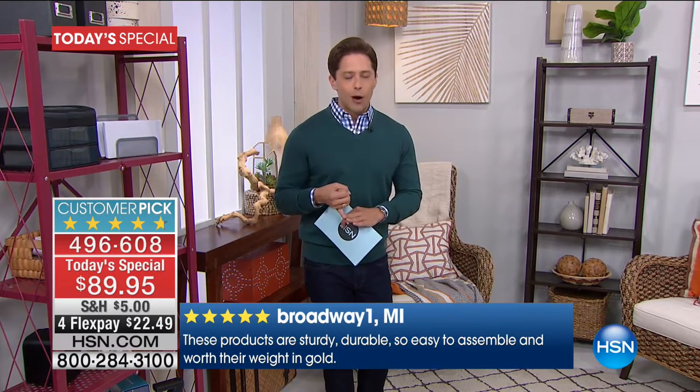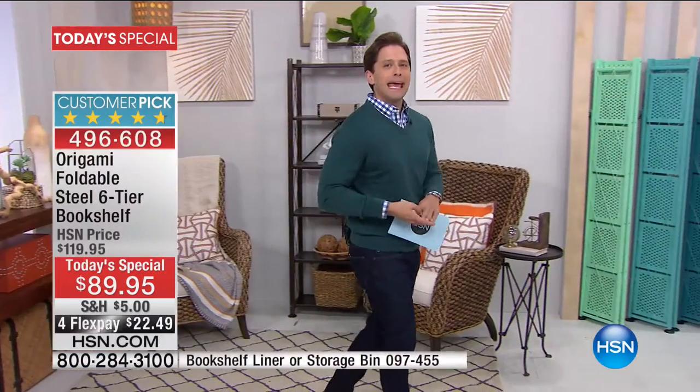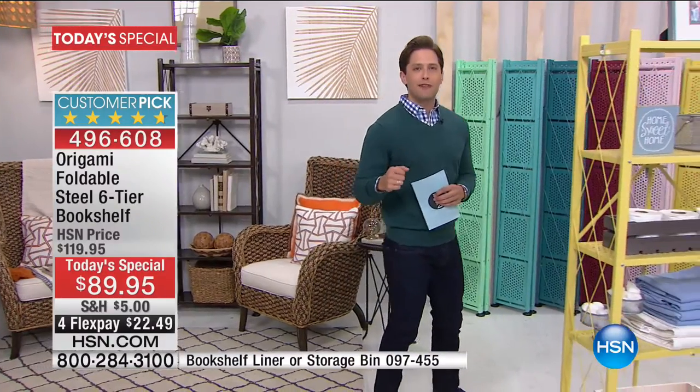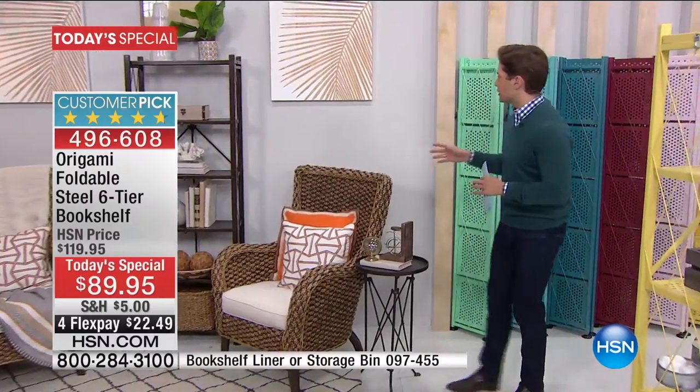There's no dowel rods, no Allen wrenches, no screwdrivers and hammers to get it set up. It pops open, it sets up, and you put your favorite things on it. All you have to do today is join us to select your favorite color.